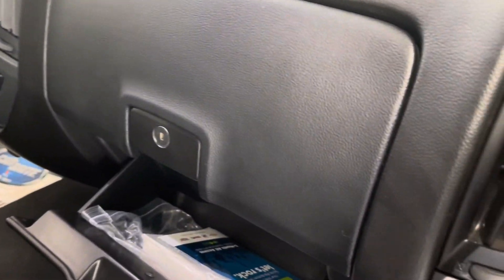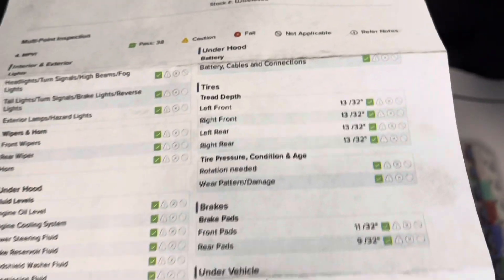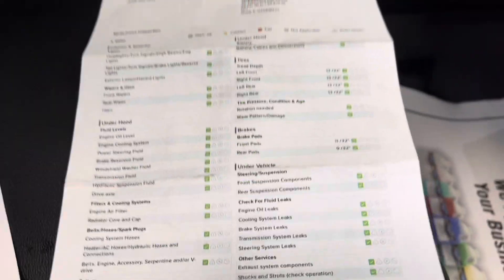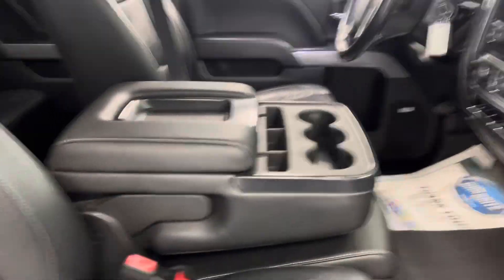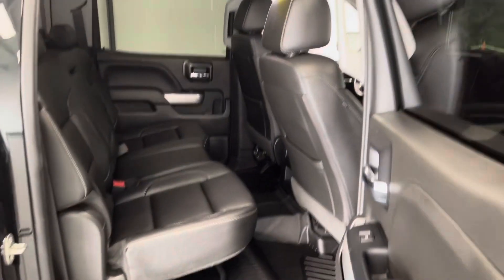Let's go ahead and take a look at the used car mechanical check sheet, which you can find with all vehicles here at All Things Automotive. 13/32nds — that's a brand new tire all the way around. Everything is green, good to go, so you don't have to put money into the wearables shortly after purchasing.